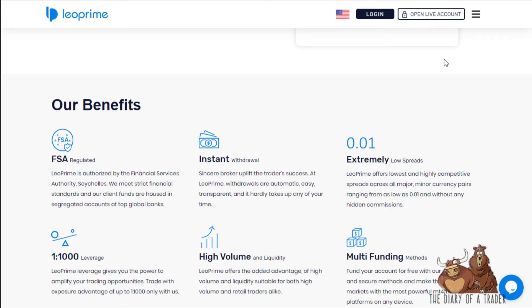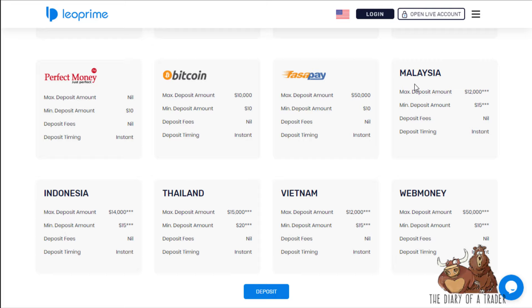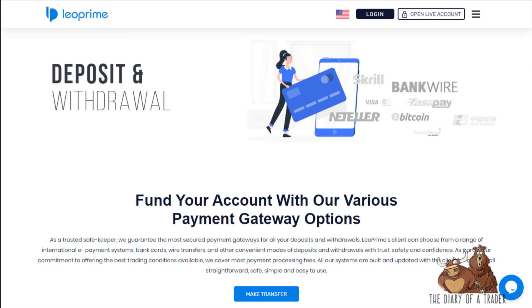For depositing, you can use Neteller, Visa, bank wire, Skrill, Bitcoin, FasaPay, direct deposits from various countries, Perfect Money, and WebMoney — a lot of the usual suspects you'd expect to see.